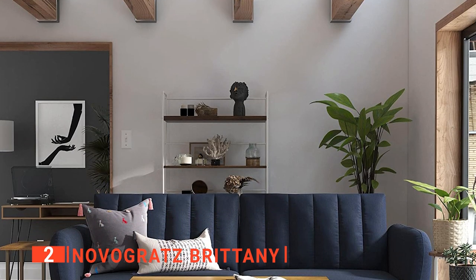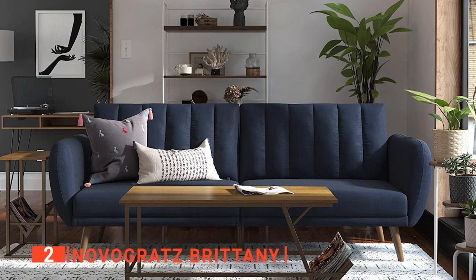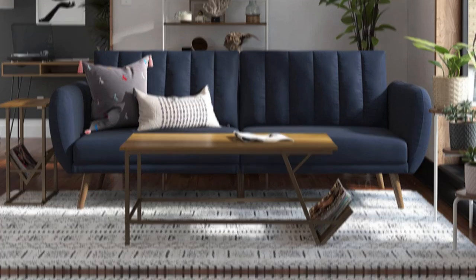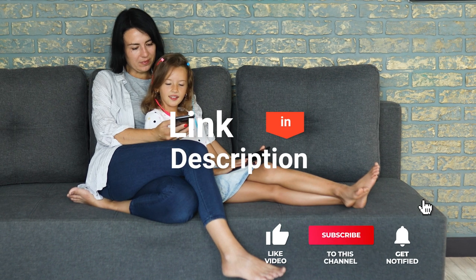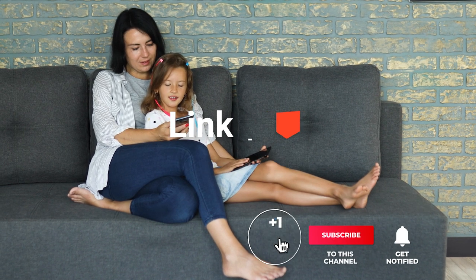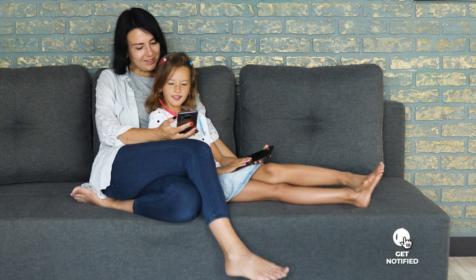This memory foam futon is ideal for anyone looking for a minimalist but classy piece of furniture to add some elegance to their compact living space. Before we reveal number one, be sure to check out the description below for the newest deals on each of these items, and subscribe if you want to stay up to date with the best products on the market.